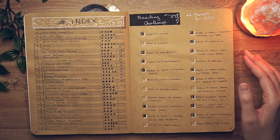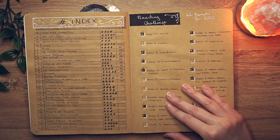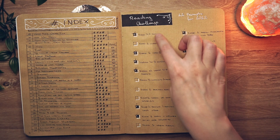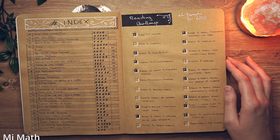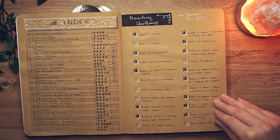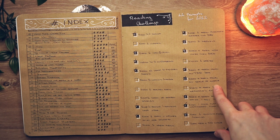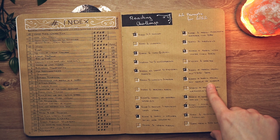On the next page is my reading challenge, which is going to continue into next year. For 2022 I had 22 prompts, and for 2023 I have 23. I didn't complete all of them, but I did pretty well — more than halfway through. I'm really excited I managed to complete some, especially the one for a book with more than 700 pages. I'm also happy I read from my shelf of shame — books I started at some point over the years and just never finished, not DNFs, just books I put down and never picked back up.